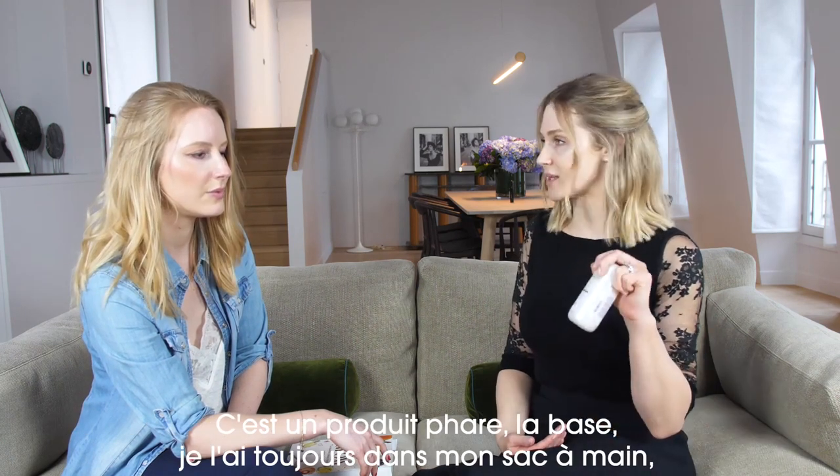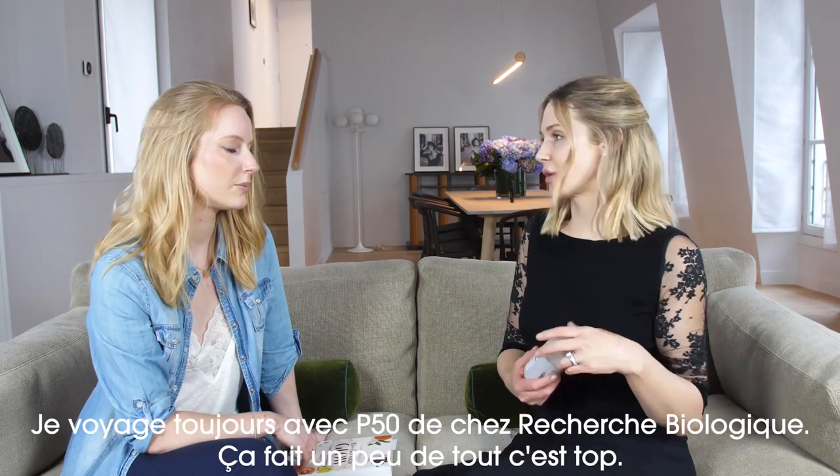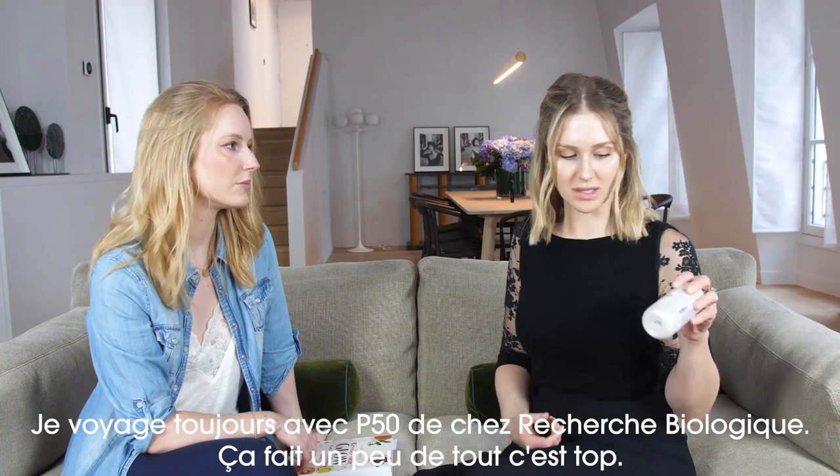This is a top product, I think this is always core in my bag. I kind of always travel with P50 — it exfoliates, brightens, refines, it kind of does a bit of everything.